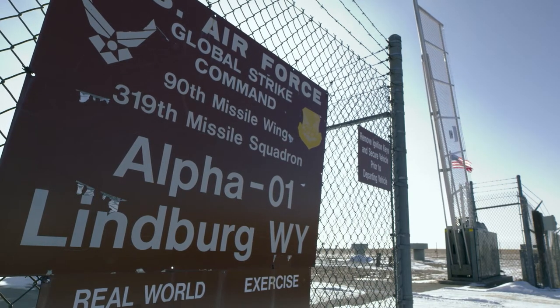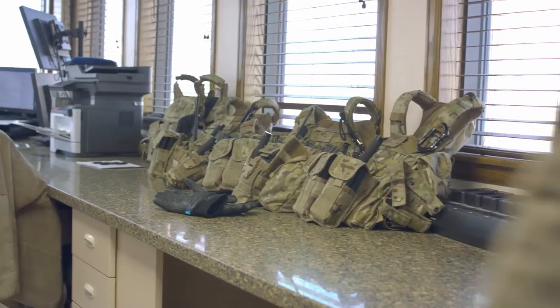We're the first line of defense. So if anything were to happen out here at these MAPs, out at the launch facilities, we'd be the first responders.